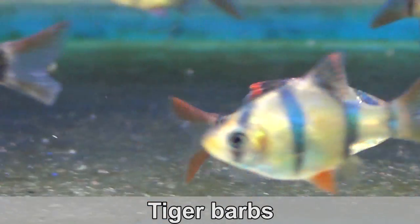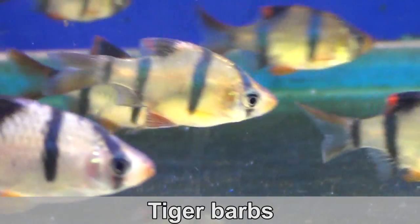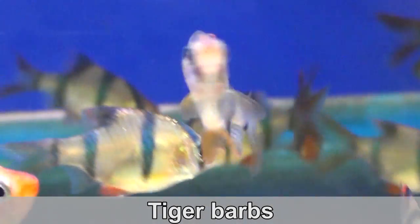Last but not least, I got some tiger barbs to go with the couple of rosy tiger barbs that I had left. These are so cute and fun. I love this community fish.